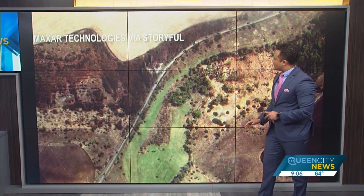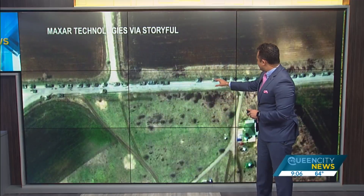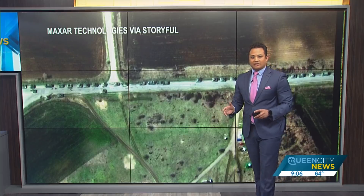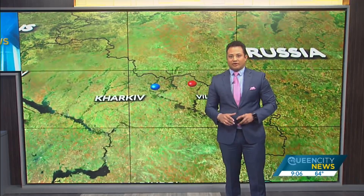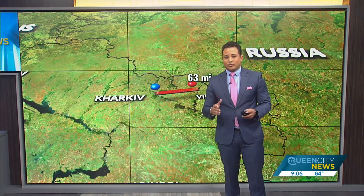You can see here the Russian convoy moving, and I want to show you a closer look where you can actually see the armored vehicles. You can see armored vehicles and tanks moving across into Ukraine, very close to the town of Kharkiv. I want to show you just how close they are to that city of Kharkiv.